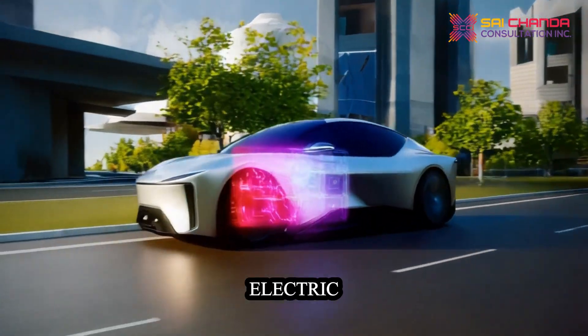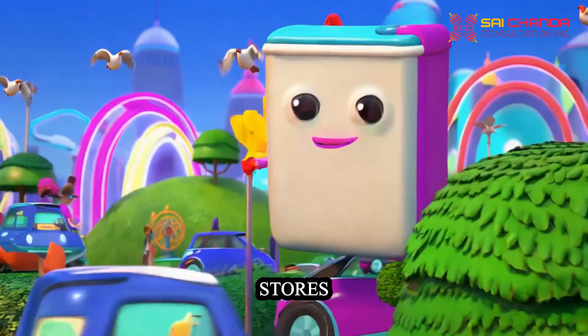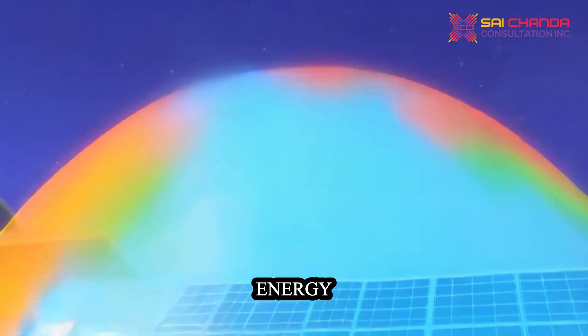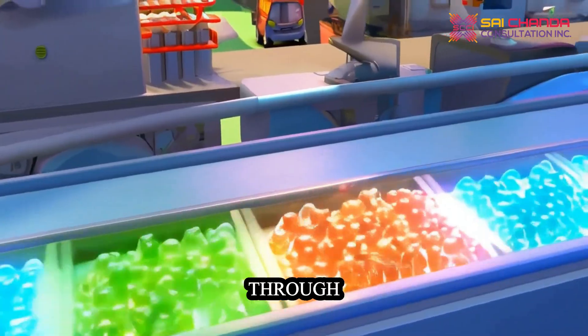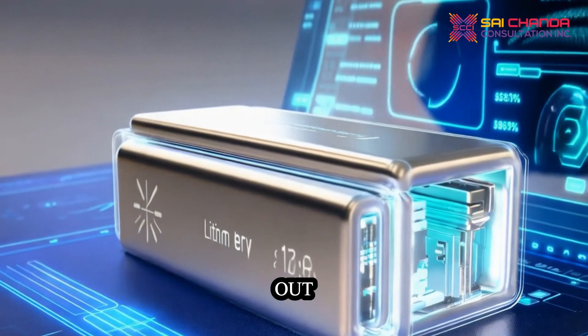As the heart of an electric vehicle, the EV battery powers the car and stores the energy needed for its operation. Today's push for greener energy demands that these batteries not only reduce emissions, but also minimize environmental harm through recyclability. Among current technologies, lithium batteries stand out.